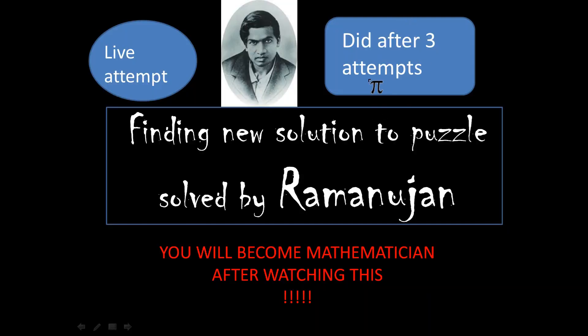Hello friends, Shivansh this side. Today I am going to show the solution of a puzzle — actually solved by Ramanujan — and I've also framed one more solution of the puzzle. This was my live attempt; I thought I would get the answer on the first try, but I didn't. I did it after three attempts. This problem is mentioned in Strand Magazine, one of the best magazines in the world, which has some of the most difficult riddles.